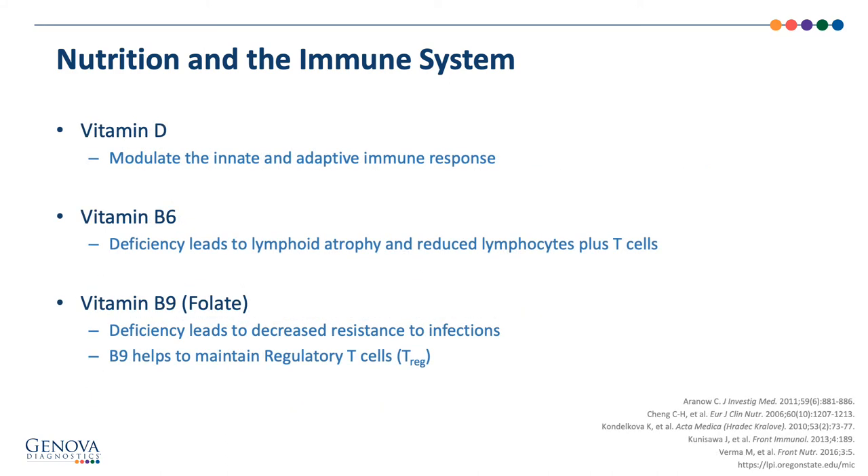Vitamin D is a fat-soluble nutrient, mainly coming from the diet and synthesized from our skin, and is essential for bone health and calcium balance. Vitamin D is also expressed on most immune cells and modulates the innate and adaptive immune response. A deficiency in vitamin D is associated with autoimmune disease and increased susceptibility to infection.